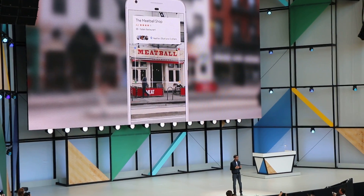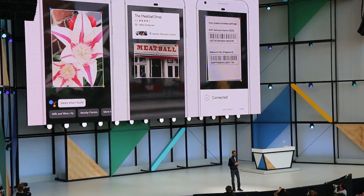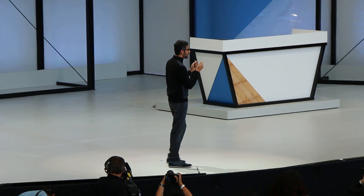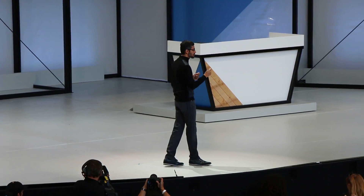As you can see, we are beginning to understand images and videos. All of Google was built because we started understanding text and web pages, so the fact that computers can understand images and videos has profound implications for our core mission.